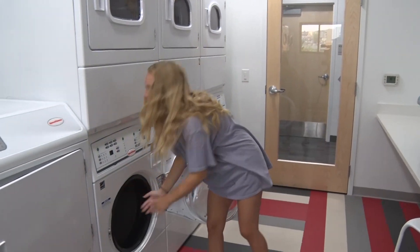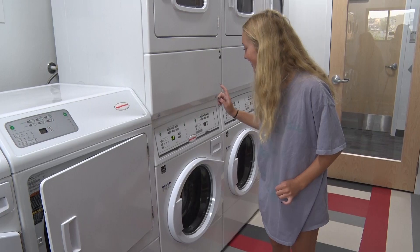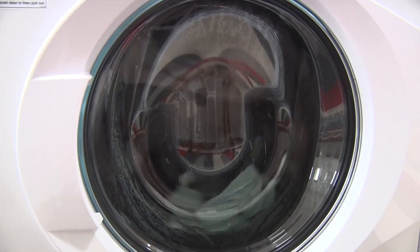With laundry facilities located on each floor, students can easily walk down the hall and toss in a load at no charge. My sister has been staying with me — she helped me move in, so I'm doing her laundry while she makes my bed.